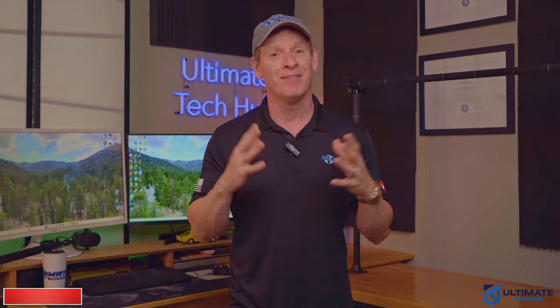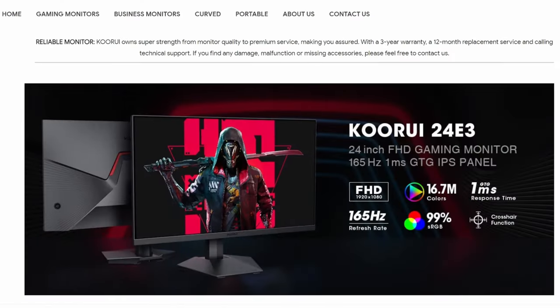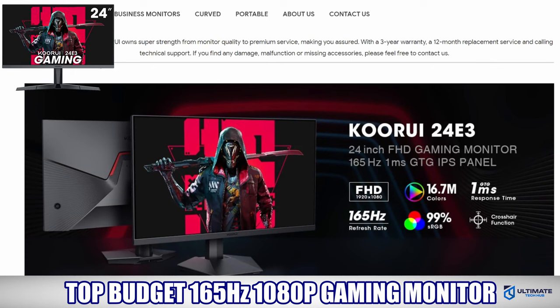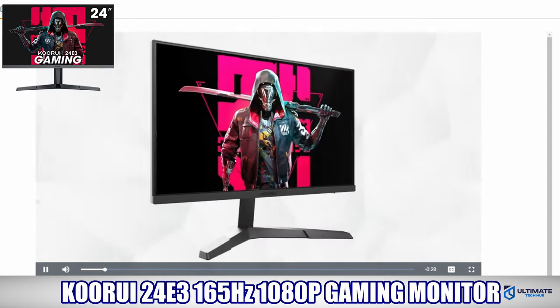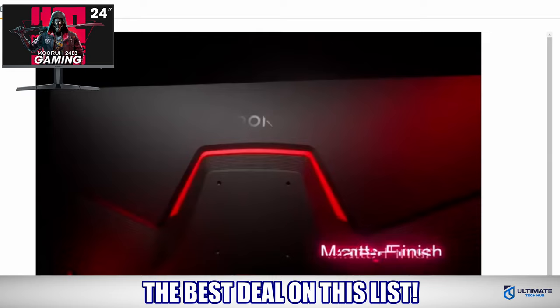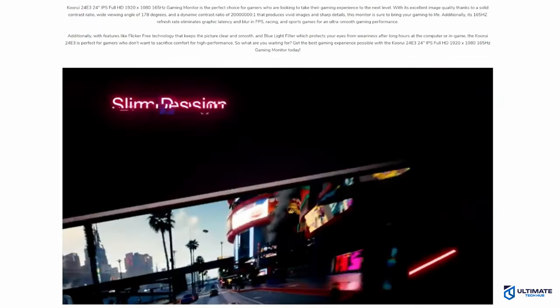Gaming monitor number one is our top budget 165Hz 1080p gaming monitor — this is the Kurai 24E3. This is by far the best deal I've ever seen on a 165Hz gaming monitor, and we'll talk about the price in a minute, but first let's talk about the picture.